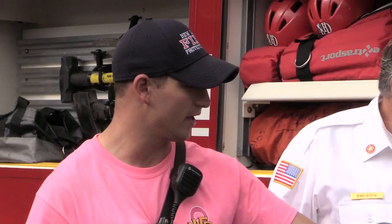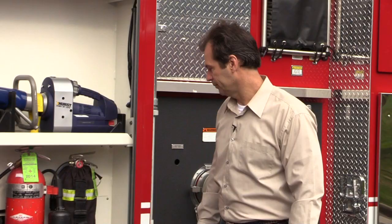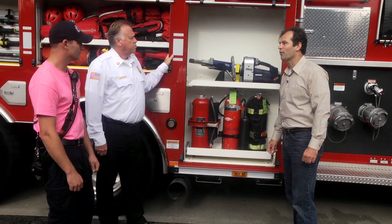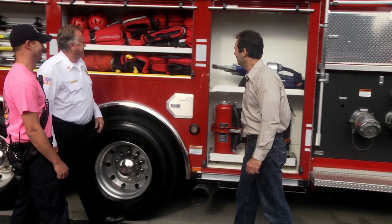We have three kinds of fire extinguishers: a water extinguisher with pressurized water, a CO2 extinguisher for electrical fires where you don't want water, and a dry chemical. People forget you need three different types based on what kind of fire you're fighting — for instance, you never want to throw water on an oil or grease fire.